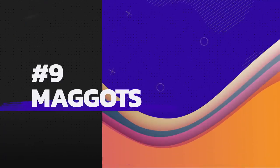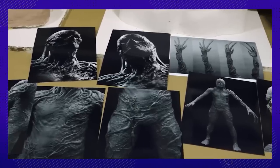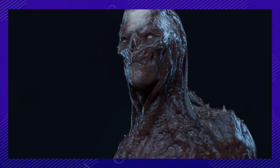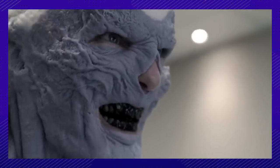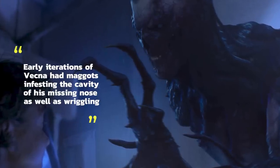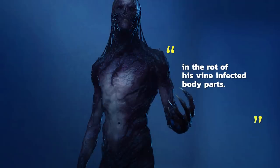Number 9: Yeah, we definitely prefer the vines. It seems like the big theme of some of these early designs was the Upside Down slowly rotting away Henry's flesh. Michael Marr Jr. describes it as follows: early iterations of Vecna had maggots infesting the cavity of his missing nose, as well as wiggling in the rot of his vine-infected body parts.